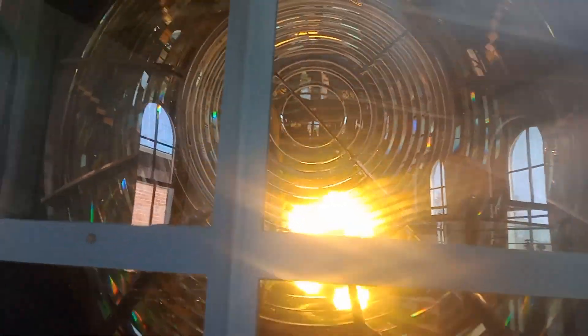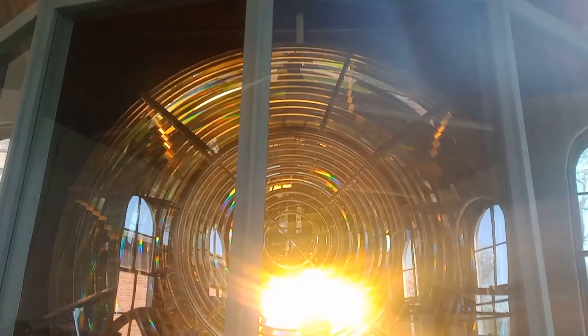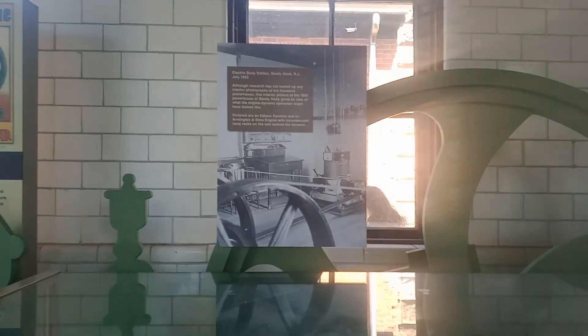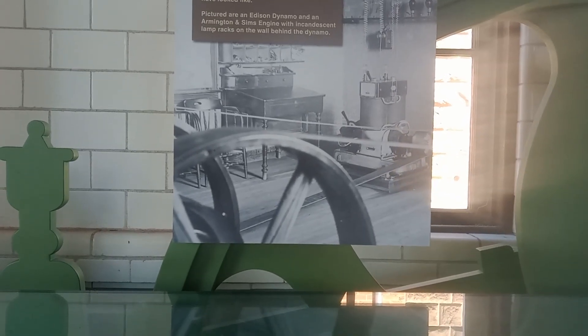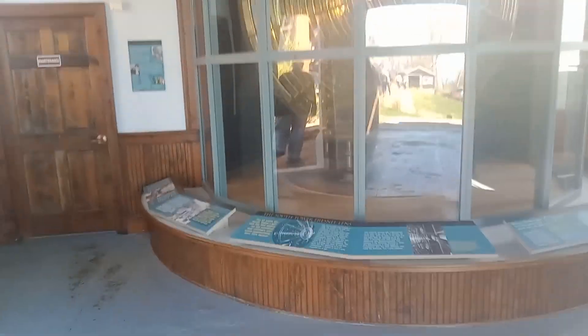By the way, any time you guys want food shots, I'm happy to take your food shots. My husband doesn't have to bolt into the selfie. I've got a shot here before we move on. Electric buoy station — so that's those. And an Edison Dynamo. What a joke. Those are those buoys that were self-powered by the ether out there.